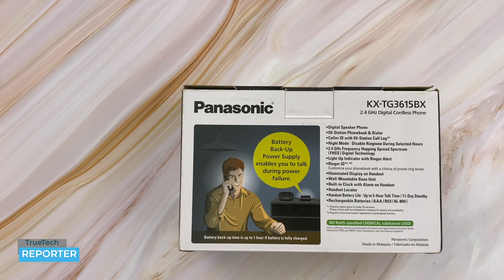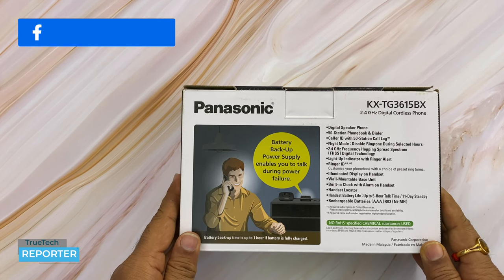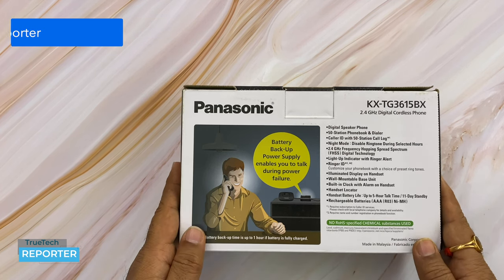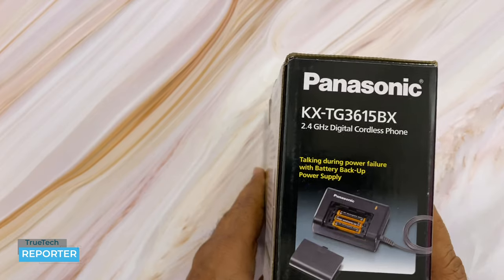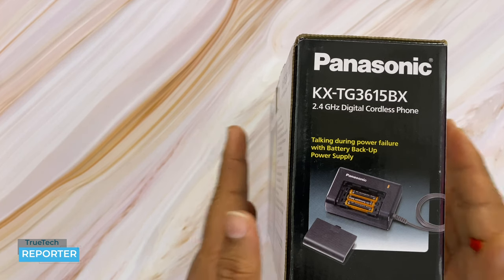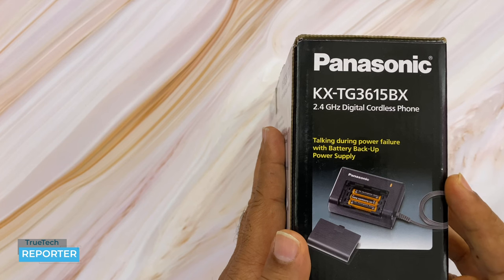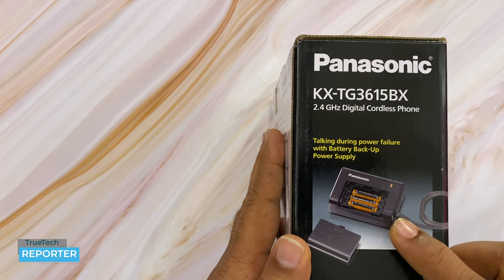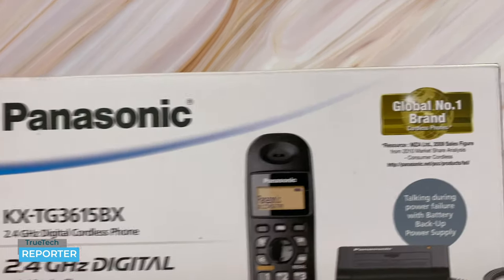Most people get a cordless phone when they keep an additional landline connection along with their internet connection at home. Or when you live in large societies or flats, cordless phones are invariably used for intercom — they are very important and useful. This particular phone is made by Panasonic and comes with a power backup option, so if power goes out, the phone won't go dead. It operates on 2.4 GHz.